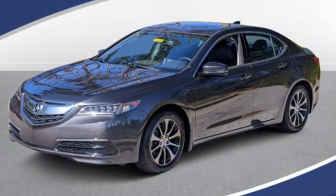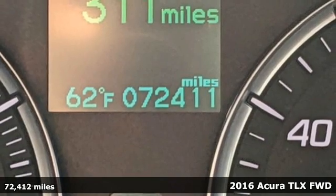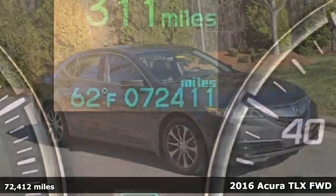Here's a 2016 Acura TLX. This TLX is nice to look at, and it's even better to drive.